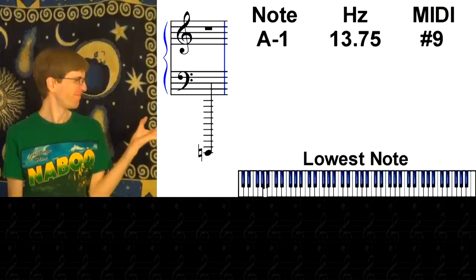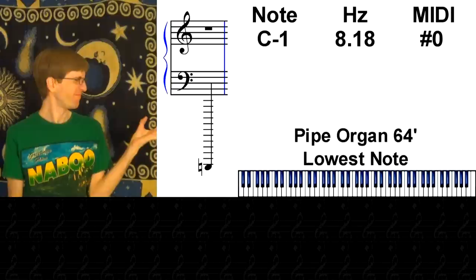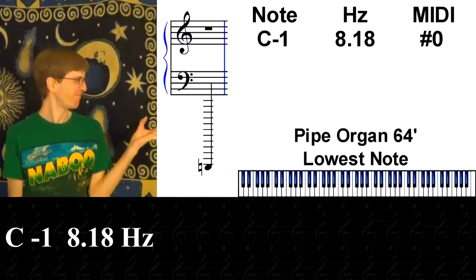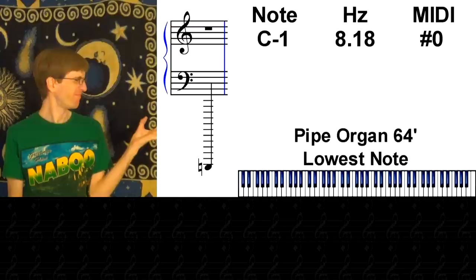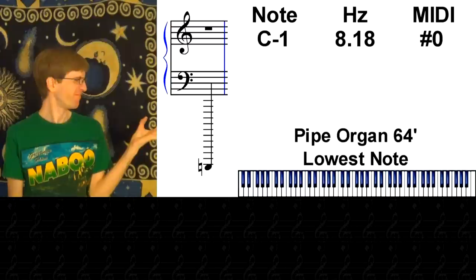But that's not the end — we can keep going down the scale. The real winning note is C-1 at 8.18 Hz, played by a 64-foot pipe organ stop. Only two true 64-foot stops exist in the world: one on the Sydney Town Hall Grand Organ in Sydney, Australia, and the other on the Boardwalk Hall Auditorium Organ in Atlantic City, New Jersey, which also happens to be the largest and loudest musical instrument in the world.